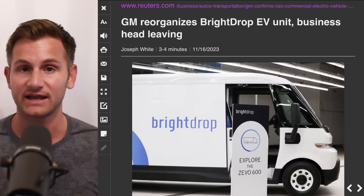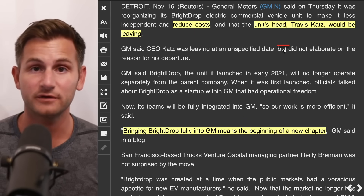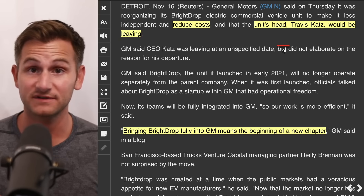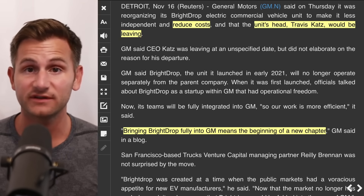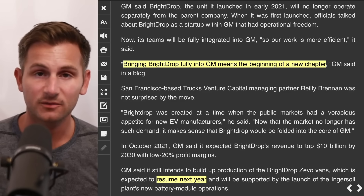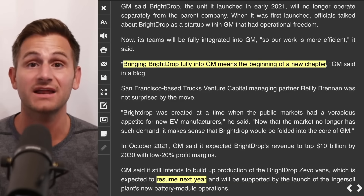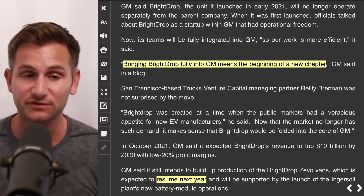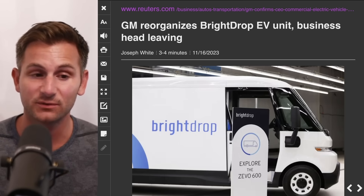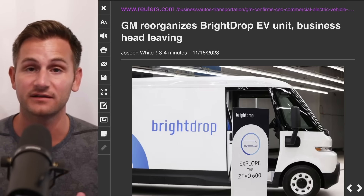Setting the stage for what's happening at Cruise — GM also has other issues. Last week the CEO of GM's EV delivery van unit Bright Drop said it was reorganizing to reduce costs and he was leaving the division. GM said it's bringing Bright Drop fully into GM. GM will resume production of these Bright Drop vans in 2024, having idled production due to delays in battery modules since October, though a source had mentioned it was also a lack of demand driving the idle.